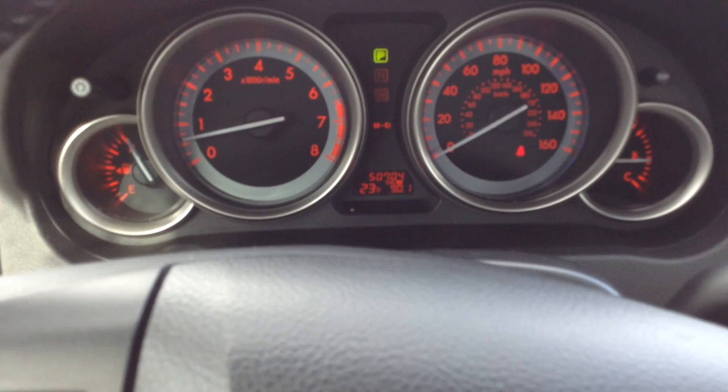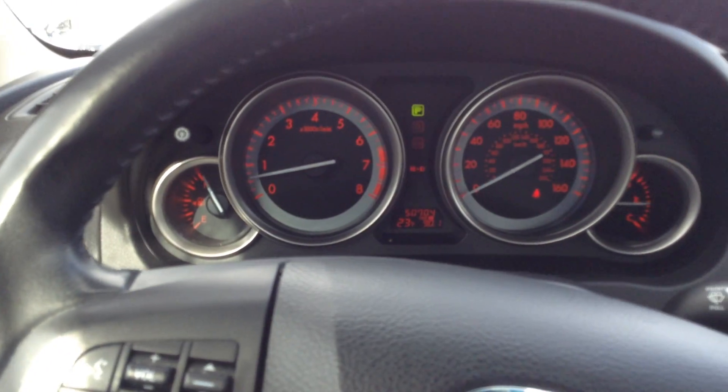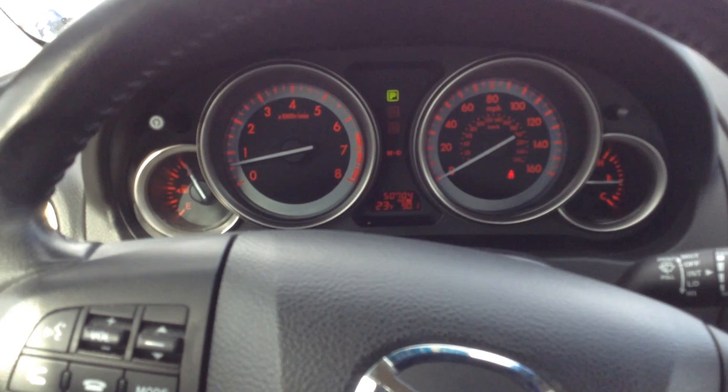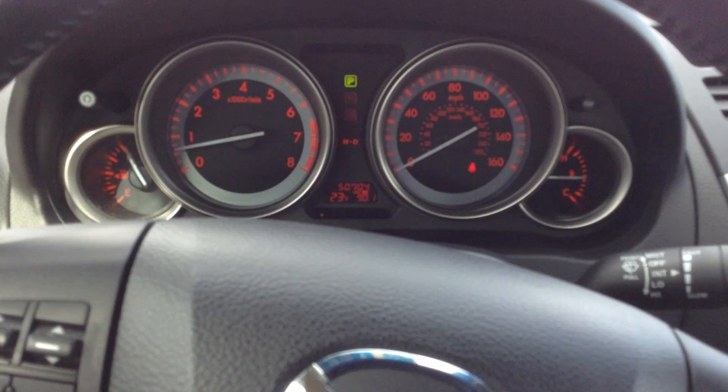As you can see, it does have 50,704 miles on it. It was locally traded in here at our dealership. It does have a V6 engine, it has plenty of pickup, but still gets really good gas mileage as well. I did send you an email already that will show you all the specs on the vehicle, so please feel free to check that out.